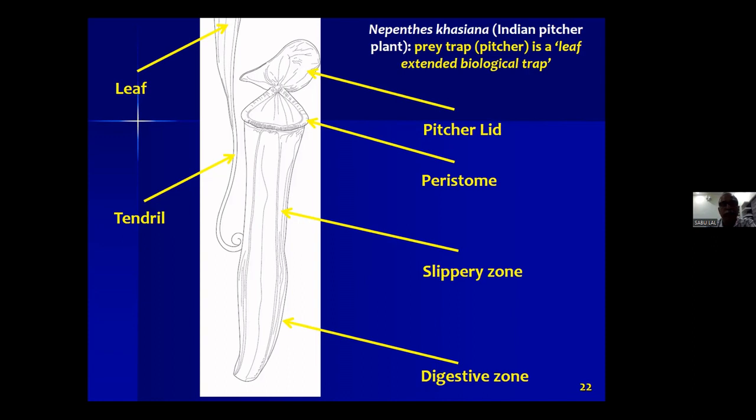This line drawing shows a leaf and its extension — a tendril — then the pitcher trap. The top portion is the lid, then we have the peristome, which is the most important portion, then the slippery zone, and at the bottom the digestive zone.